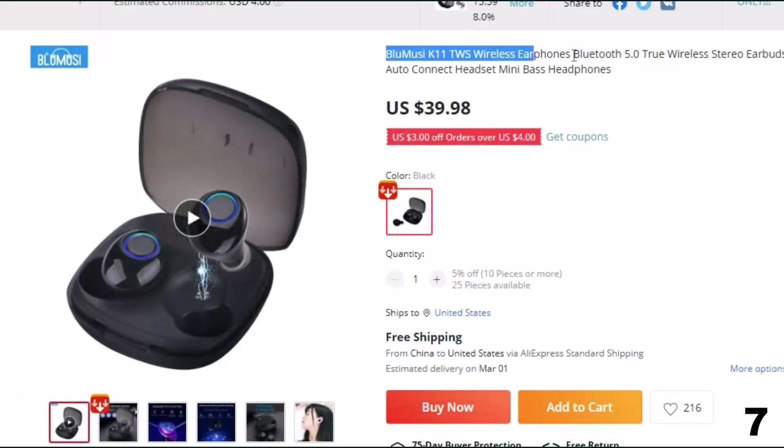Number 7: Blue Music K11 TWS Wireless Earphones Bluetooth. Now you can get it at around $40.